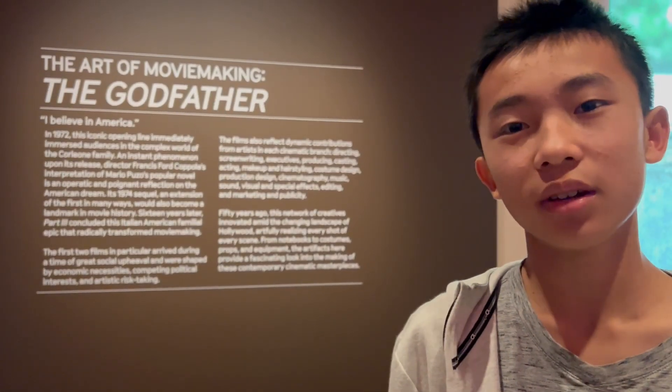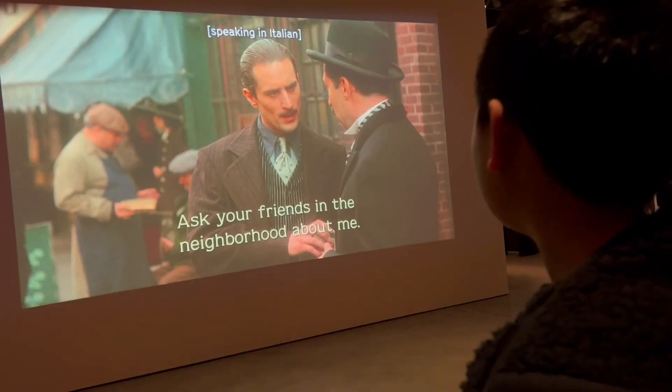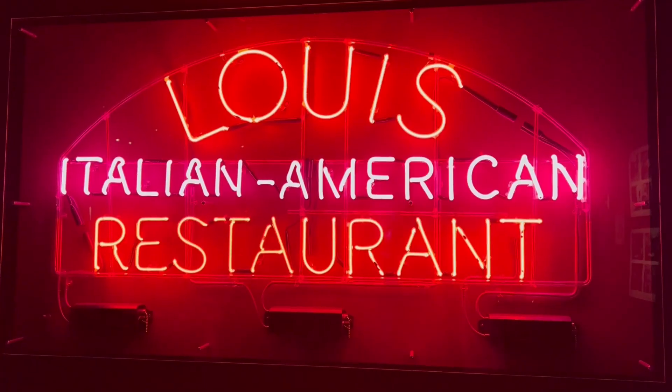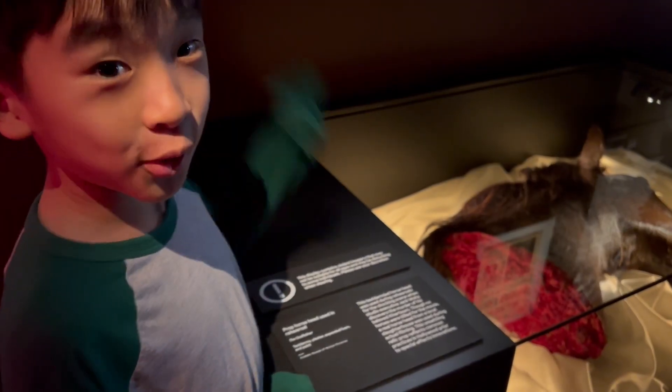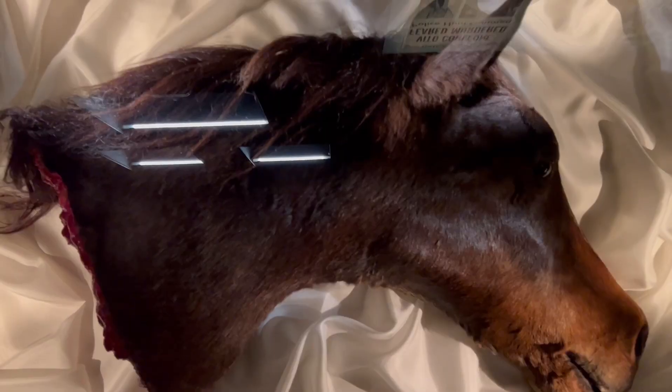This is the Godfather exhibit and it's a movie about mobsters. Over here is the horse head that got chopped off — oh no!